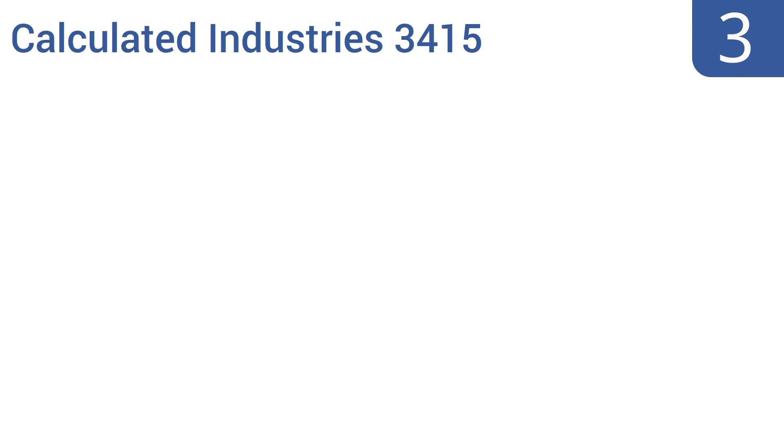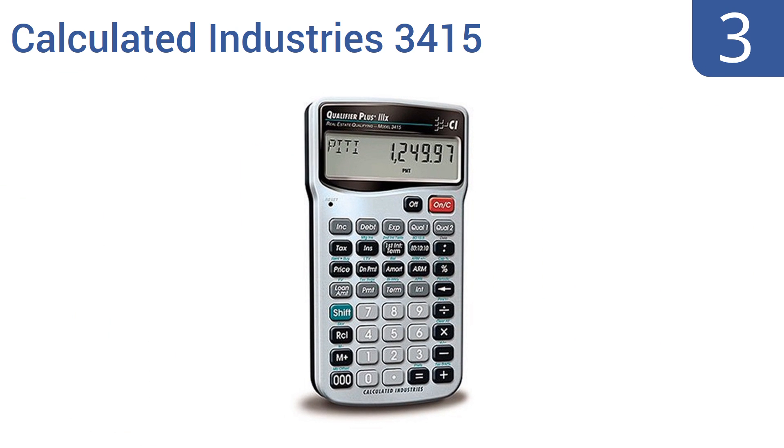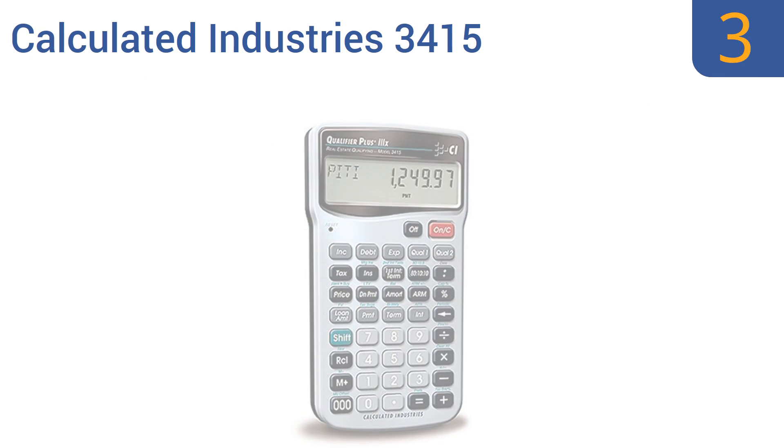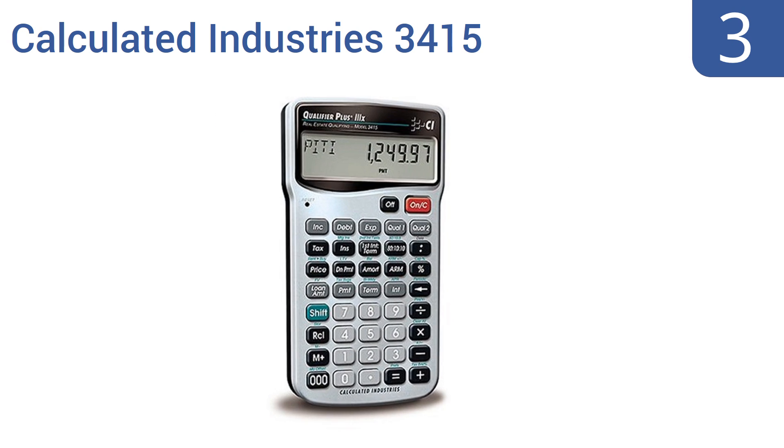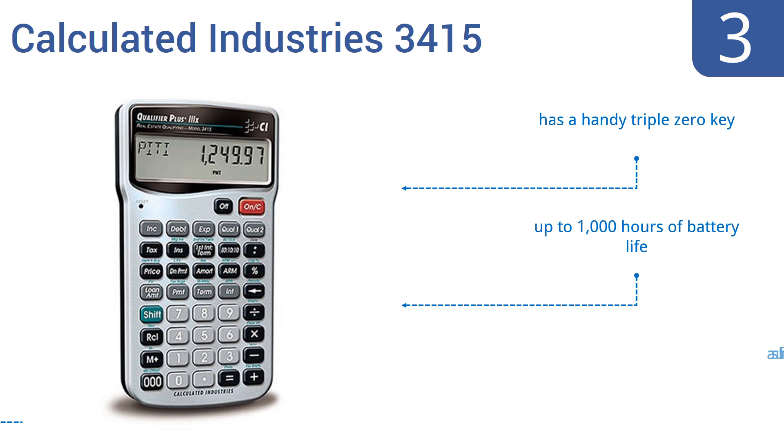Nearing the top of our list at number 3. If you're a real estate financial professional, the Calculated Industries 3415 is a must-have to simplify your life. It has the ability to calculate amortization with remaining balances, simplify complex ARMs, and help to pre-qualify clients quickly and easily. It features a handy 000 key, up to 1,000 hours of battery life, and an auto shut-off feature.